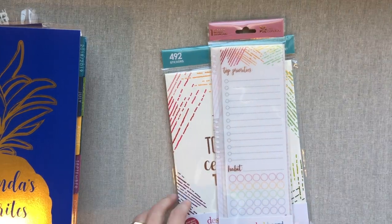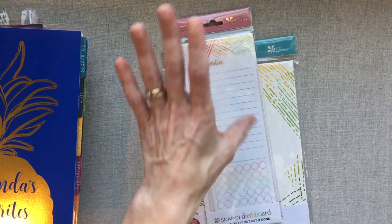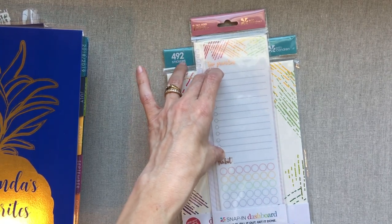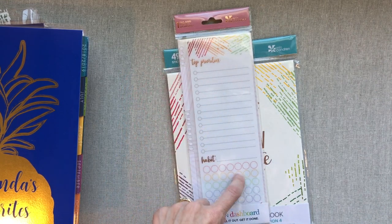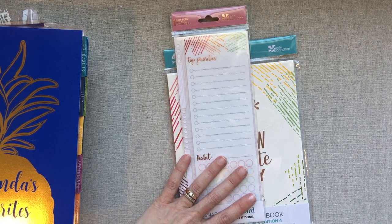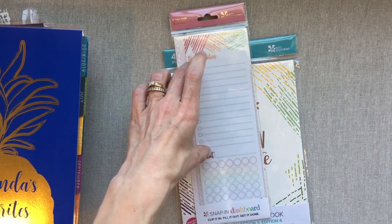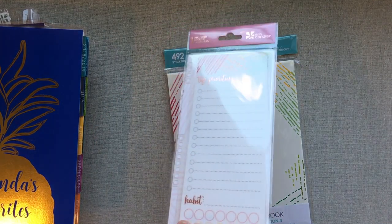I don't really use dashboards, but I'm going to see if I use this one. I thought for the month I might write in my top priorities — the big major things to get done that month. I probably won't use the habit tracker on here because I have my Inkwell food and fitness planner with habit trackers in it. But I thought this might help me stay on top of just a few big things for the month. We'll see if I end up using it.